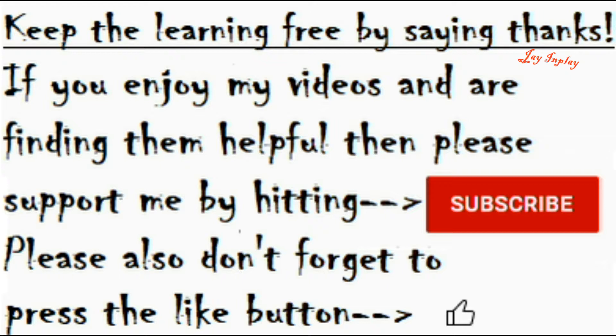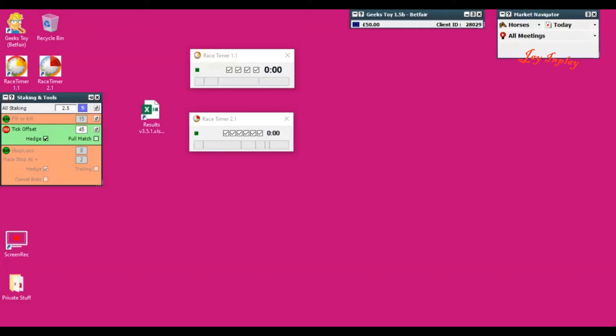Hi, I'm Jayden Play, creating free video content teaching people how to trade Betfair absolutely for free. If you enjoy my videos or you're learning from them, please support me by hitting the subscribe button, and also don't forget to hit the like button on any videos you watch. This will enable me to create more free content for you so you can learn and become a better trader. Best of luck in the markets.